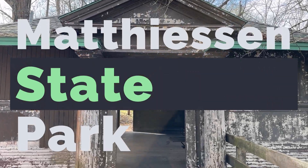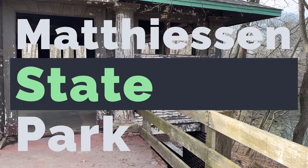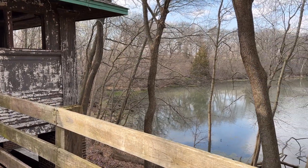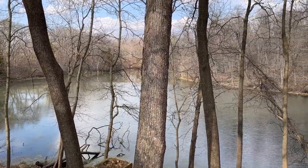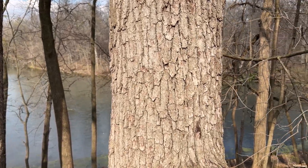Hello YouTube friends. Today we are at Matheson Lake State Park in the Upper Dells section. Here we were looking at some sort of lodge that obviously isn't in operation anymore, but it looks like it's undergoing some sort of restoration because there is a newer looking roof on it.